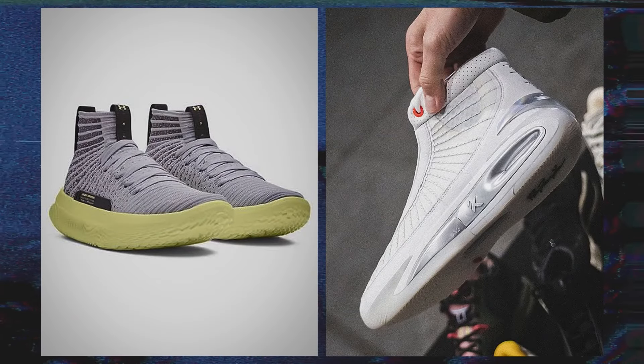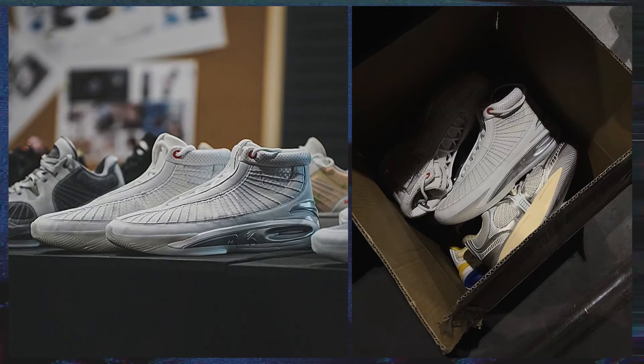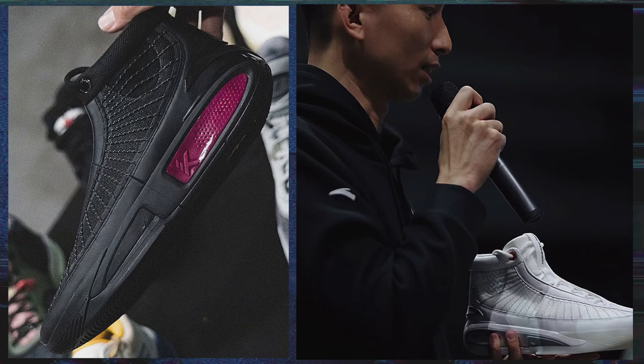Some would probably say this high-top version kind of resembles the Under Armour Future X Elite. In a way, the look of the upper does, and of course both are high-top silhouettes. There's also this thing called recency bias — but that's a topic for another video. Even so, I actually like the look of this high-top version. This is just my preference and yours could be different, which is completely fine. I think the shoe has good colorway potential, and for that reason alone I think ANTA should release this.